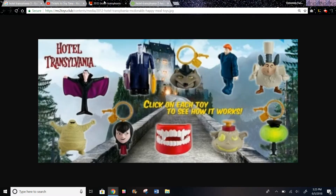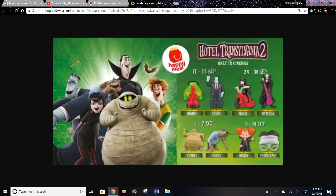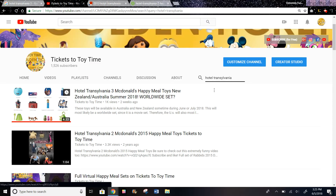They had Hotel Transylvania 1 toys in 2012, and Hotel Transylvania 2 toys in 2015. Australia and New Zealand are both getting these toys, and usually whenever a movie comes out it's usually like a worldwide set, so McDonald's in the U.S. will also most likely be getting these.